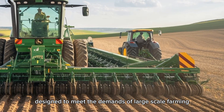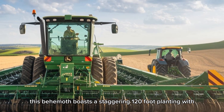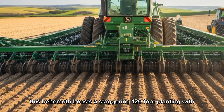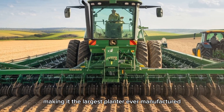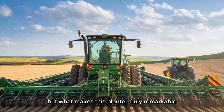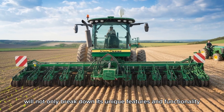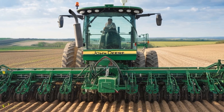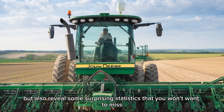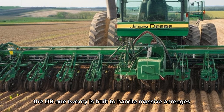Designed to meet the demands of large-scale farming, this behemoth boasts a staggering 120-foot planting width, making it the largest planter ever manufactured. But what makes this planter truly remarkable? Stick with us, because we'll not only break down its unique features and functionality, but also reveal some surprising statistics you won't want to miss.